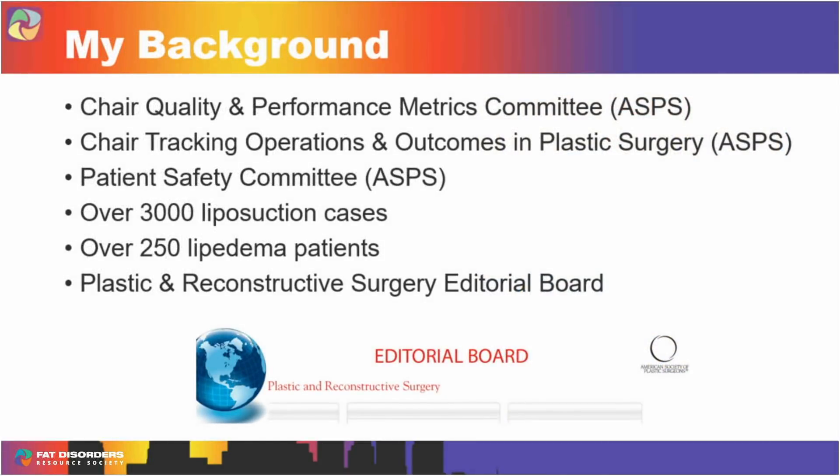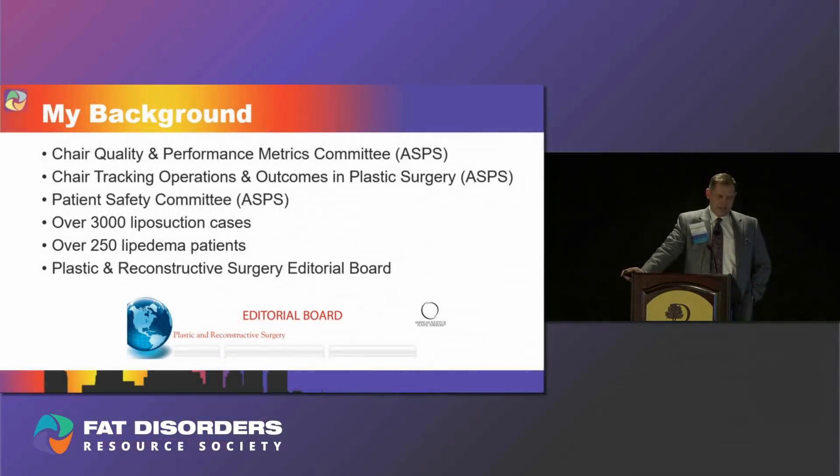This has been a great conference. I'm very grateful to be invited here, but I want to tell you a little bit about my background so you'll understand where I'm coming from. I've spent six years as chair of the American Society of Plastic Surgeons Quality and Performance Metrics Committee, where we look at how to evaluate what we do in a safe way for both reconstructive and cosmetic procedures. I also helped develop and chaired for over 10 years the Tracking Operations and Outcomes in Plastic Surgery Program.